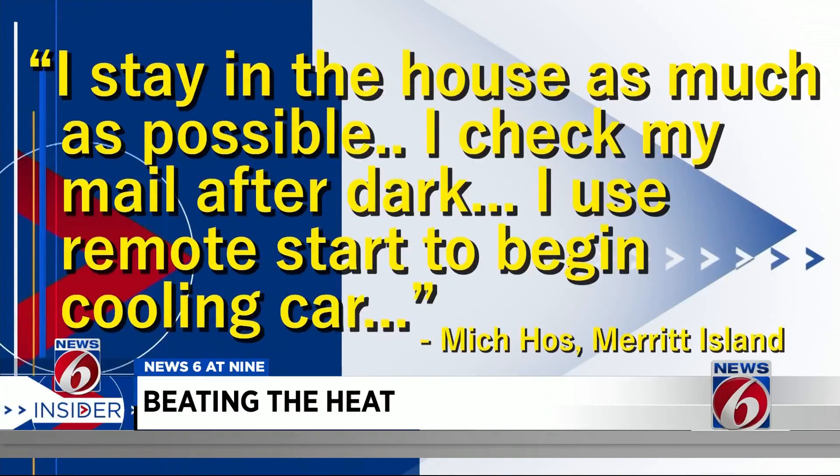And Mitch Hose from Merritt Island says he stays in the house as much as possible and checks his mail after dark. When he has to leave the house, he uses the remote start on his car to get it cooling before he gets in. Just don't leave the car running unattended, or this will be a whole other story.